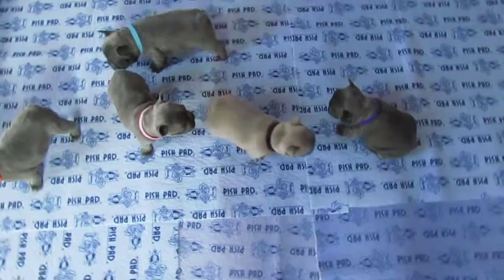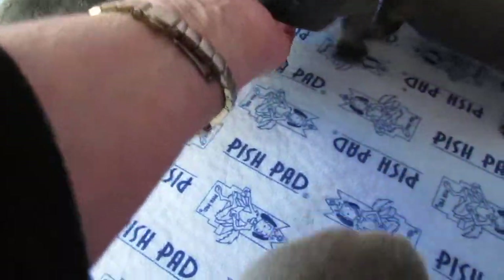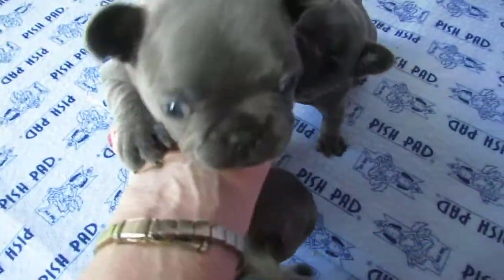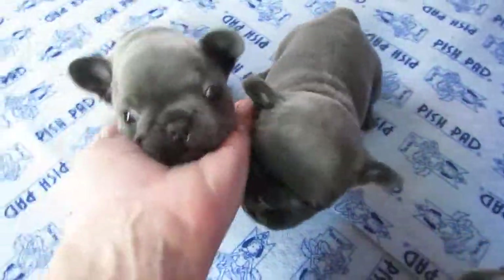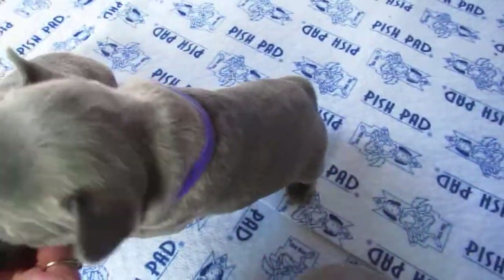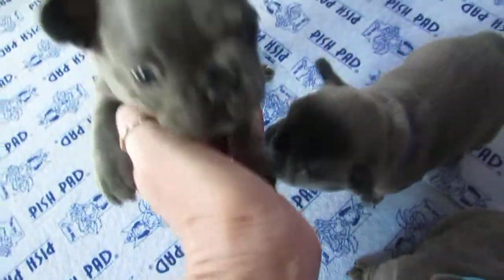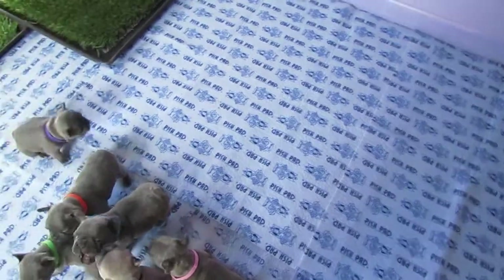Moving along, we have Skylar. Skylar is the orange-collared female. They all have running noses. And this is Skylar — Skylar's weight today was 2 pounds 5.44 ounces.